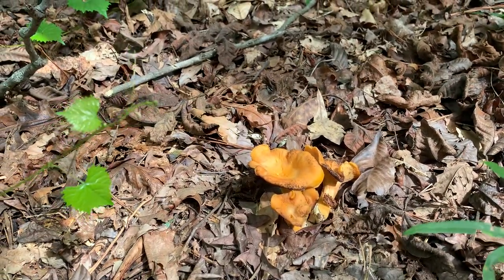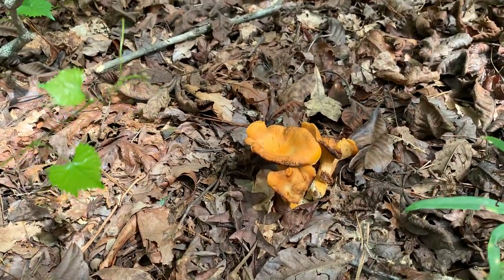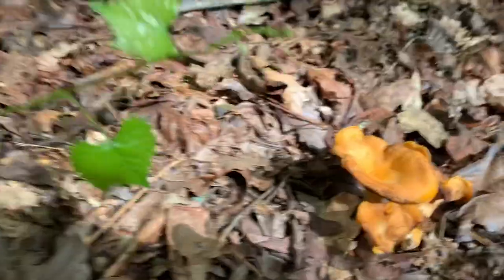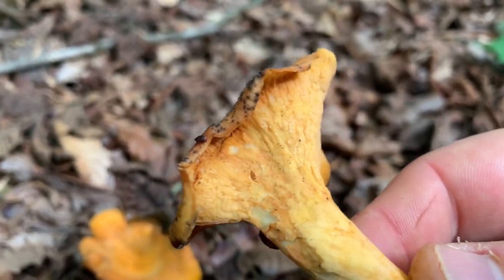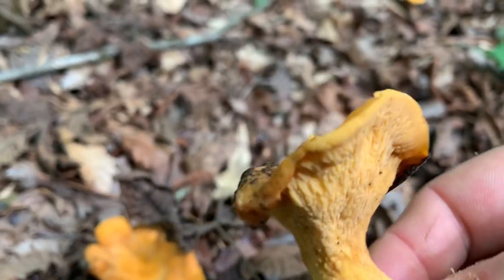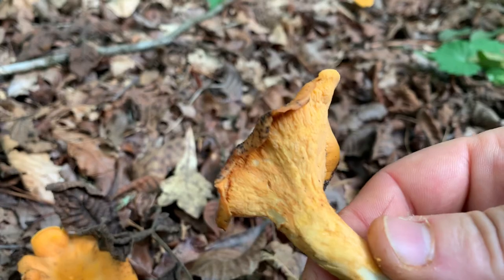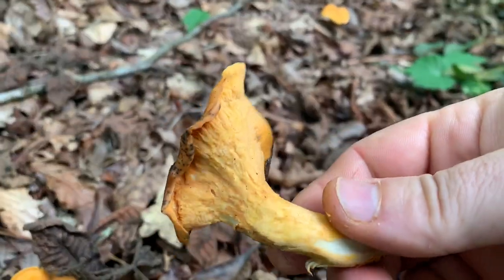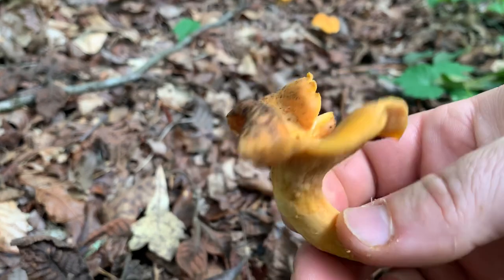They're a very interesting little mushroom. They're mainly orange or can be a bright yellow. They have a false gill — in other words, they don't have any gills on them. They just have this wrinkled little look and they have the aroma of apricots. But you can just cut these and they'll just keep coming back.